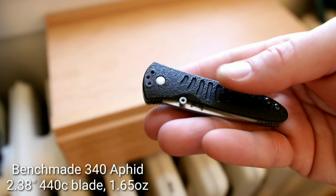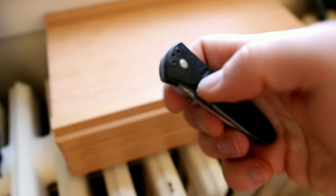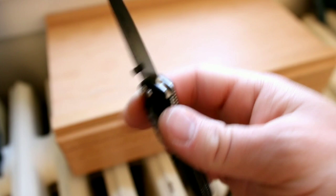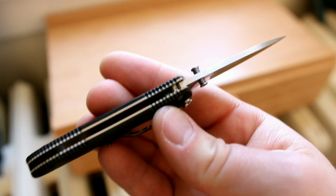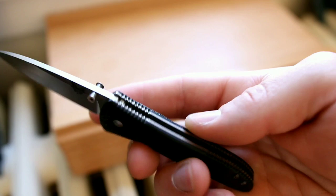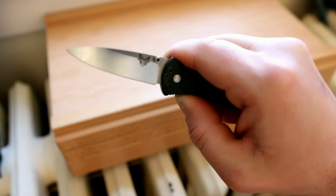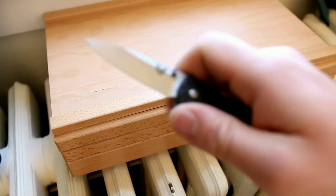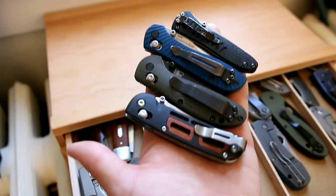This is the Benchmade Aphid 340 — an old discontinued knife from Benchmade's notorious red class. It has a 2.38-inch drop point blade at a miniscule 1.65 ounces. This is a first production knife with a 440C blade — not something you'll see on Benchmades anymore. It also has some dated features, like tip-down only carry. You can still find these for about $100. It's another really under-the-radar EDC, especially for formal wear with the all-black finish. Originally assisted, it has since been de-assisted.